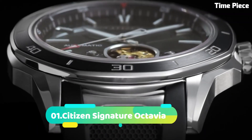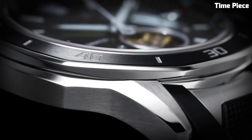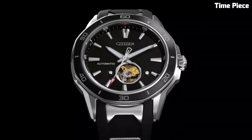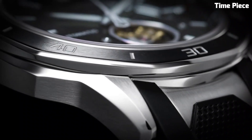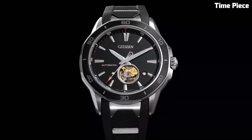Number 1: Citizen Signature Octavia is a true masterpiece of horological craftsmanship. Meticulously designed with attention to detail, this watch exudes luxury and sophistication. The Octavia boasts a stainless steel case and bracelet, exhibiting timeless elegance. Its multifunctional dial features intricate complications, including a perpetual calendar, moon phase, and chronograph. Powered by EcoDrive technology, it harnesses light as a power source, eliminating the need for battery changes. This exceptional timepiece embodies the perfect synergy of style and functionality, making it a symbol of refined taste and precision for those who appreciate the finest in watchmaking.